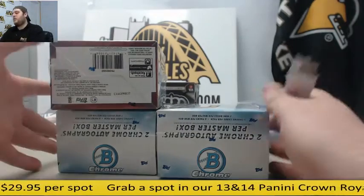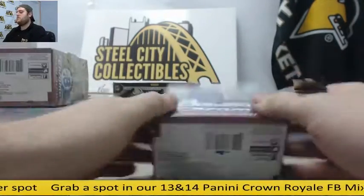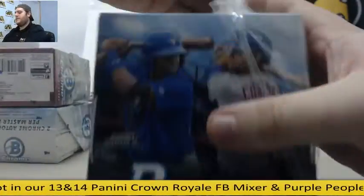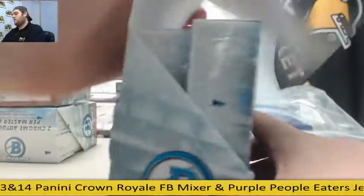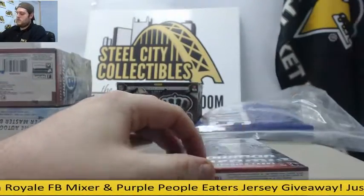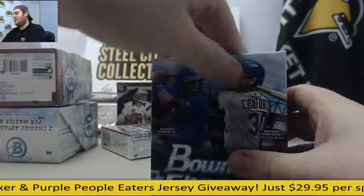We're going to offer Hockey Field. I've got three 2016 Bowman Chrome Hobby Boxes. Let's get some color in here, let's get some good ink. Let's get something big.